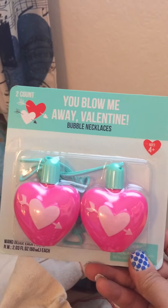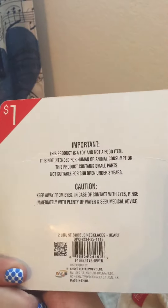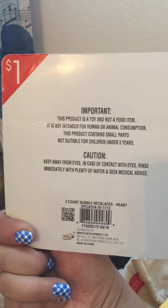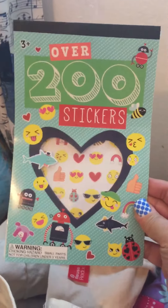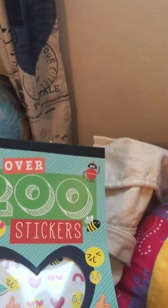And then a two-pack of the bubble necklaces — one for each of them in their Valentine's Day gifts — and that was a dollar. And then just a pack of stickers, 200 of these emoji ones. There are different stickers in it, and that was a dollar.